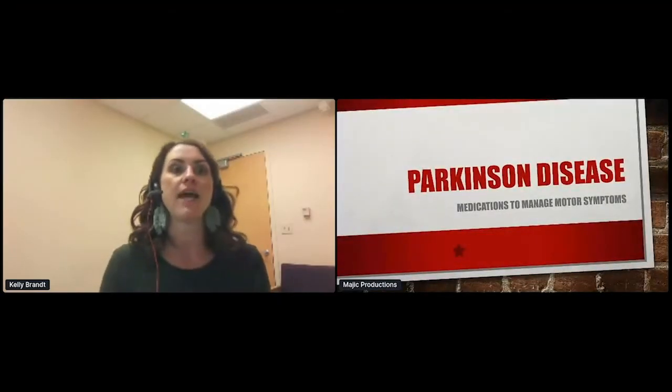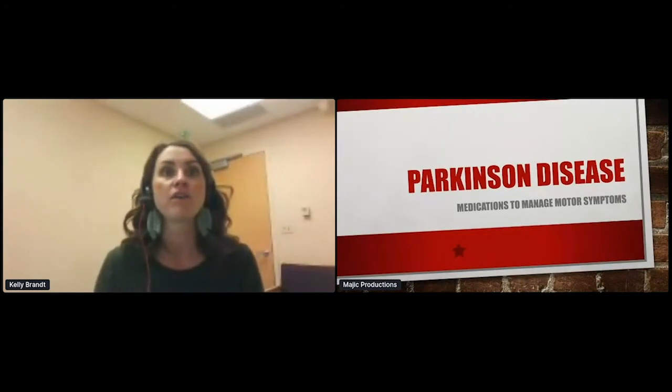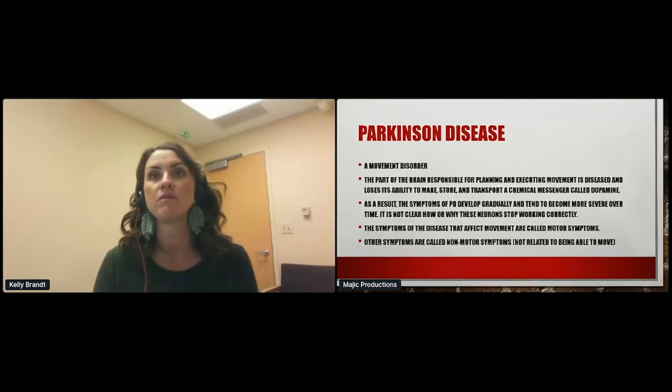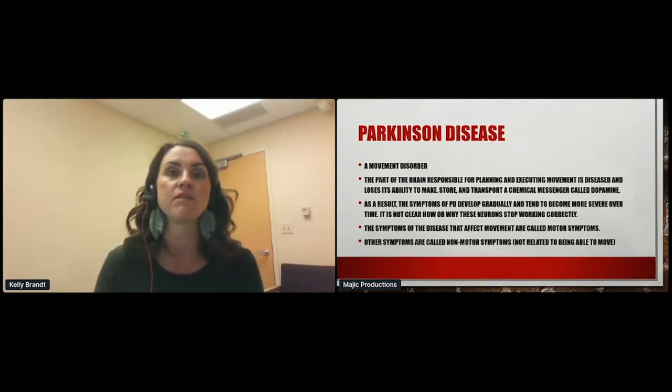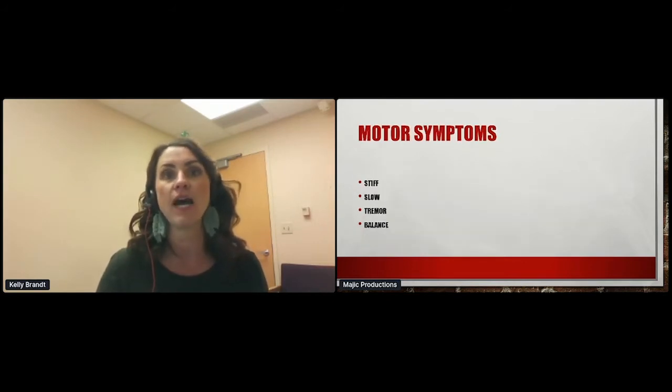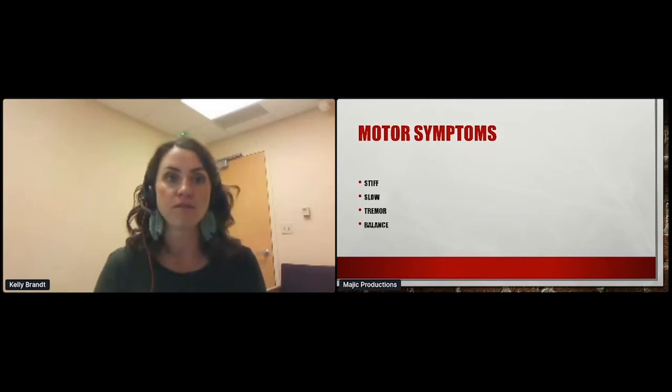Parkinson's disease is a movement disorder. The part of the brain responsible for planning and executing movement is diseased — it loses its ability to make, store, and transport a chemical messenger called dopamine. As a result, symptoms of Parkinson's disease will gradually develop and tend to become more severe over time. We don't have all the answers on why these neurons stop working correctly. The motor symptoms are: stiff, slow, tremor, and gait instability or balance issues.